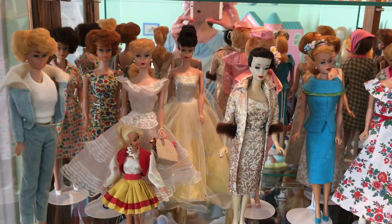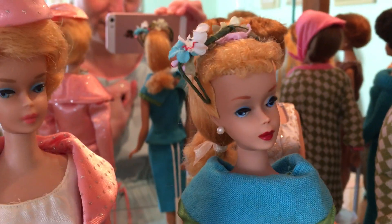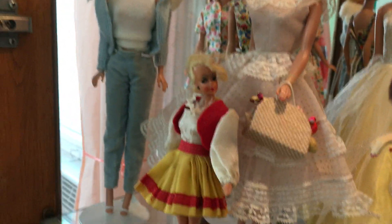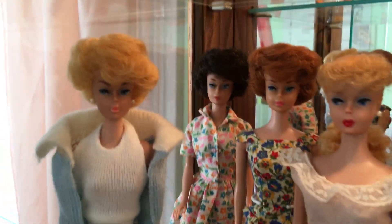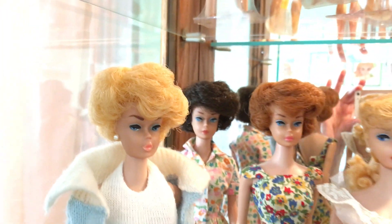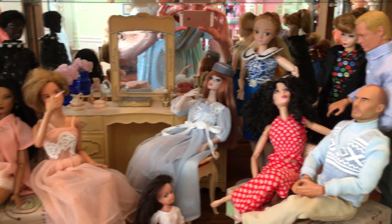My older, more vintage Barbies are on the second shelf. My lovely number three who's got quite the haircut — at some point I'll get her rerooted. Then I've got a number four back here, my American Girl, and then the cream of my collection is the 7½ inch Bild Lilli. I actually found her at an antique store for only $35, which is incredible — I've never quite matched that find. This is one of the bubble cuts; I had to repaint her face because she was missing most of her lips and eyebrows.